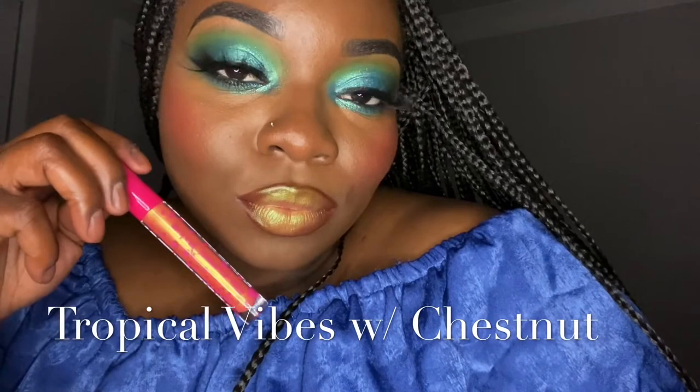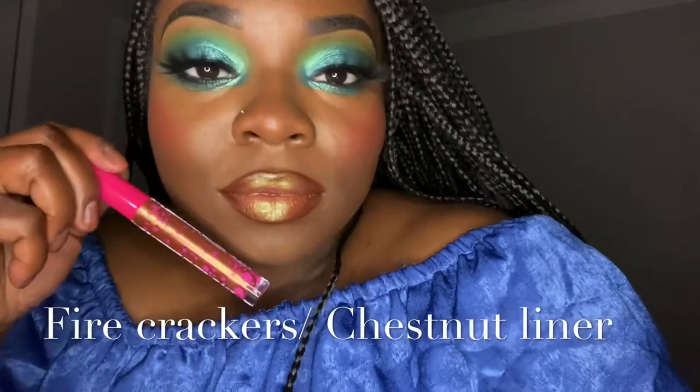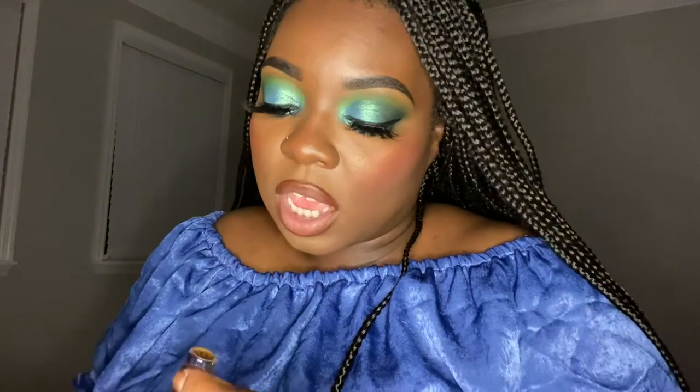This is the shade Tropical Vibes. This is the shade Firecracker — this is really similar to the other one, there's a little bit more orange in it. And this is the shade Distro from the Power collection.